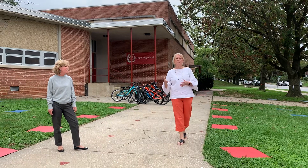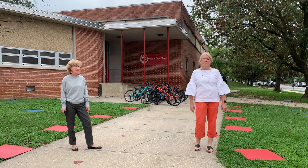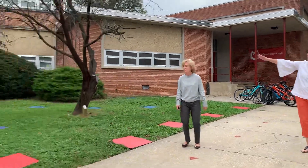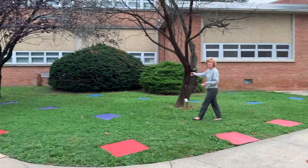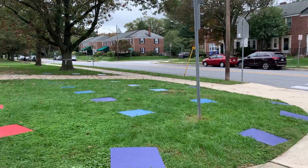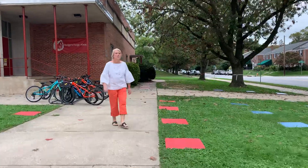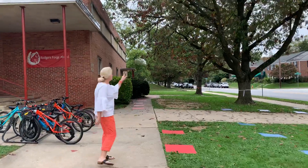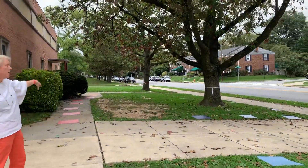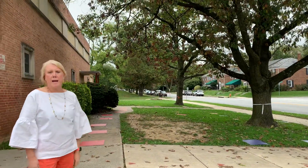Just like in the cafeteria where you have assigned tables, each classroom will have an assigned area where you will be sitting. This area over here will be one assigned area, this area right here will be a second classroom, then moving this way, on the other side of this tree, this area right here is a third classroom setting, and then one more all the way back.